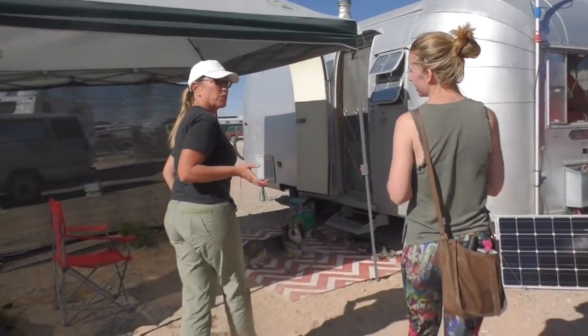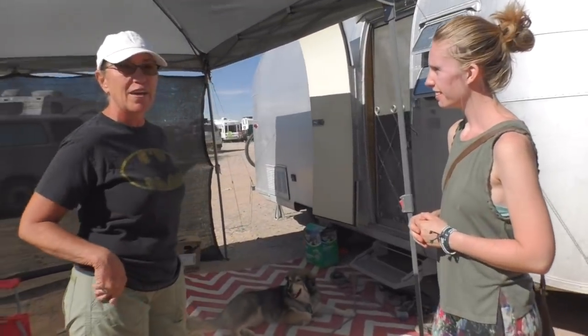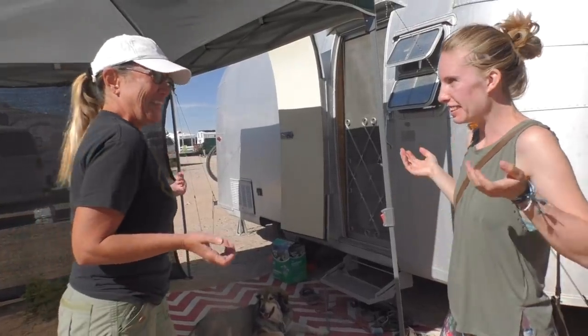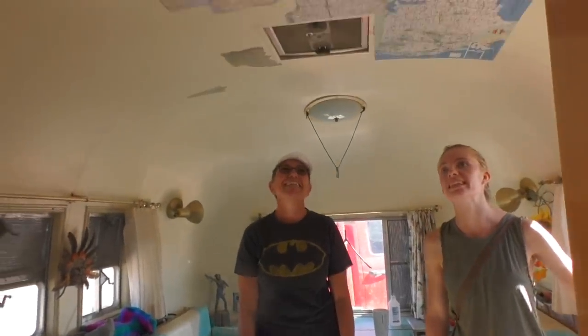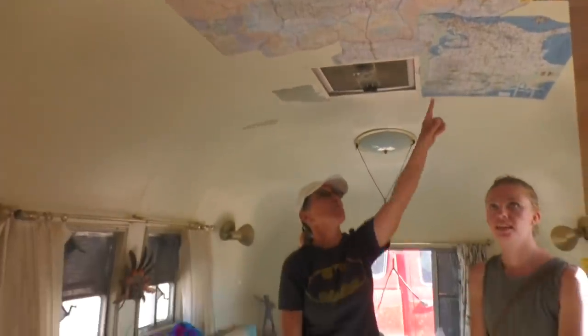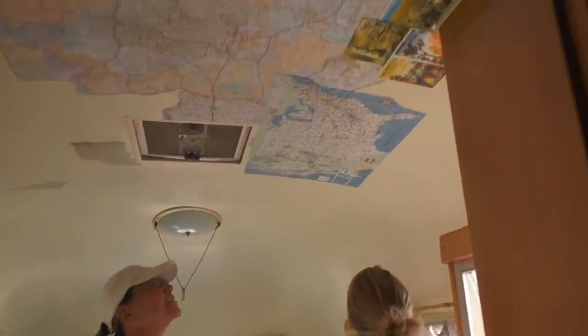Let's look inside. I'm making lunch for the guys — my husband is on Solar Team 5, so you're going to see food being prepped. That's totally fine. Oh, it's so nice in here. I love the maps on the ceiling. We started doing that and we're mapping our adventure. That is so awesome.